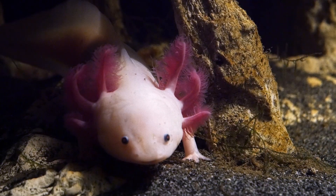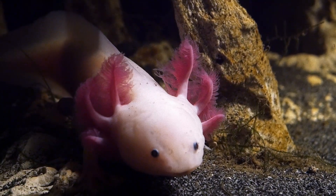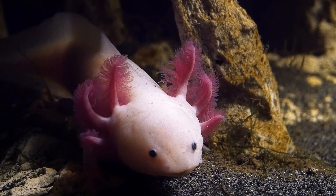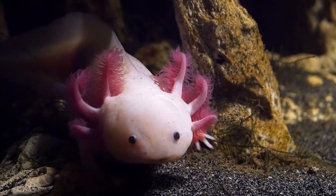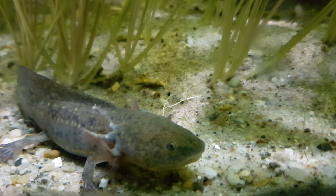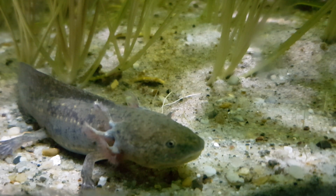Unlike most amphibians, axolotls remain in their aquatic larval form throughout their lives. They retain their gills for underwater respiration while also being able to breathe through their skin. Their regenerative capabilities make them a subject for extensive scientific research.